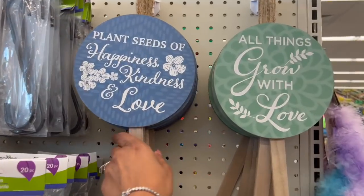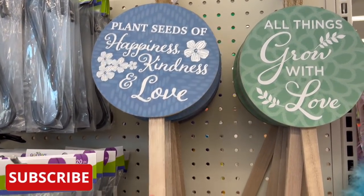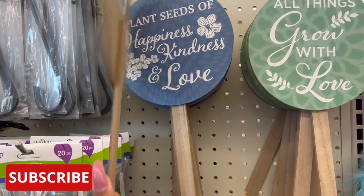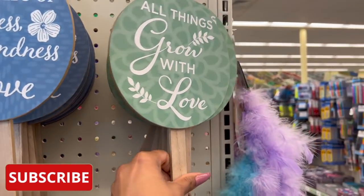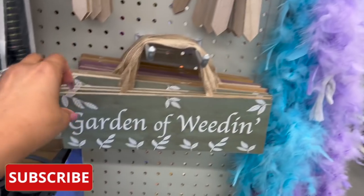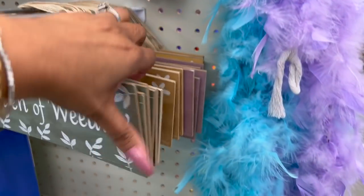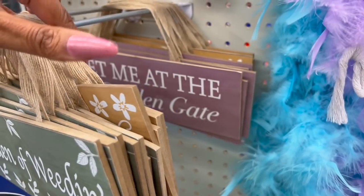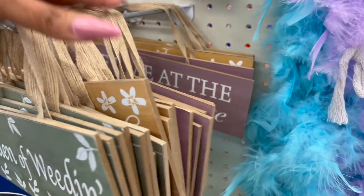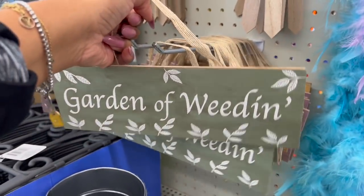These are definitely new, guys. Plants — Seeds of Happiness, Kindness, and Love. Aren't these cute? They're wood, by Greenbrier. 'All things grow with love.' And then they have 'Garden of Whedon,' 'Bless my garden,' and 'Meet me at the garden gate.' How cute are these? I love the burlap on them. Super cute.